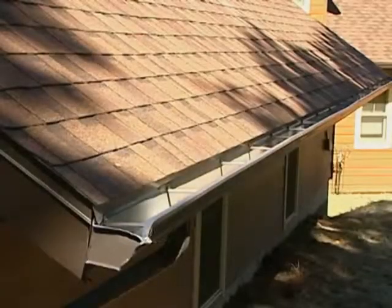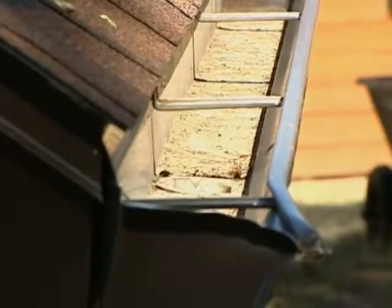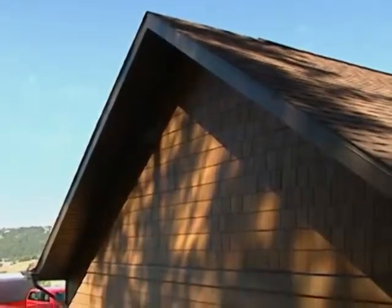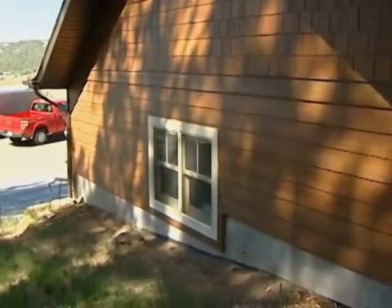The gutters on your home should be limited or non-combustible, and they should be kept clear of pine needles and other debris. The siding on your home should be limited or non-combustible, along with the trim, dual pane windows, and metal screening on your windows.